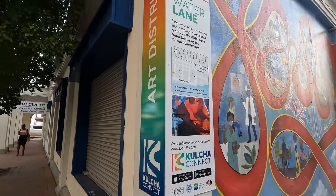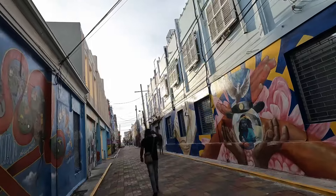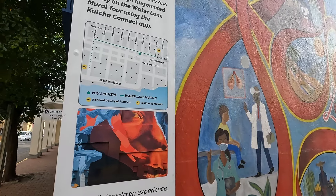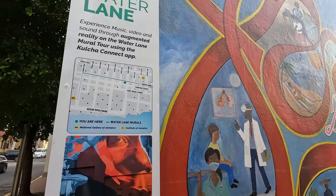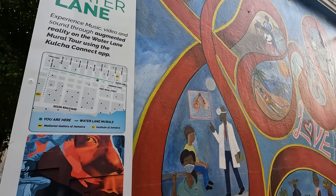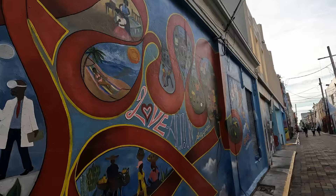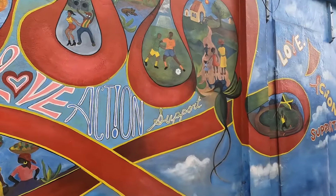So viewers and subscribers, I'm basically at the intersection of Duke Street and Water Lane. Here you'll notice there is a map that depicts the art district in the downtown area. Let's take a walk on the eastern side of the art district and head west just to look at a few more of the art pieces on display, because I do hope you enjoy the sights and scenes.